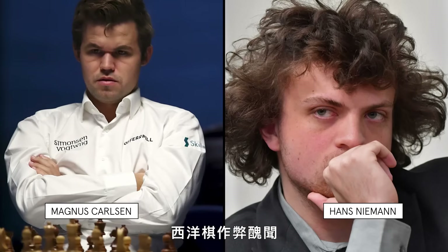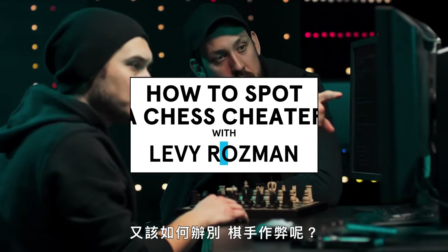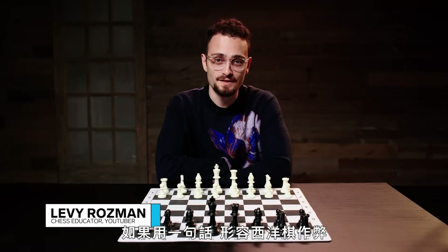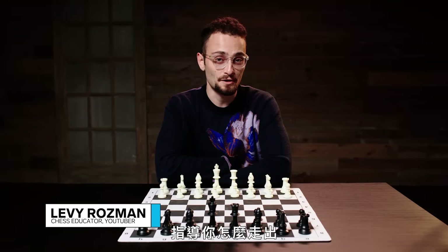In the wake of the recent chess cheating scandal, Wired asked top chess YouTuber Levi Rosman the question: how on earth do you actually cheat at chess, and how can you actually spot a chess cheater? If I had to describe cheating in chess in one sentence, it would be the act of receiving external assistance, most often in the form of a chess computer to tell you all the best moves in the game that you're playing.